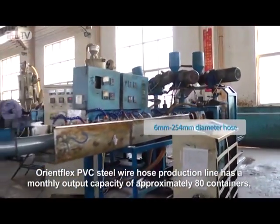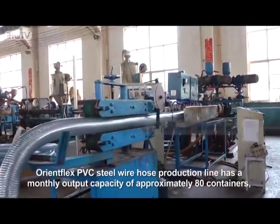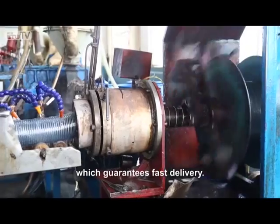OrientFlex PVC steel wire hose production line has a monthly output capacity of approximately 80 containers, which guarantees fast delivery.